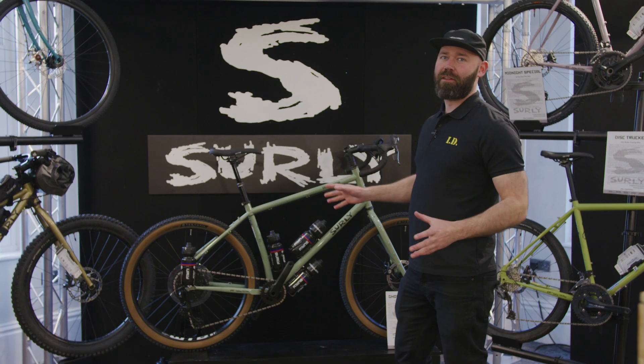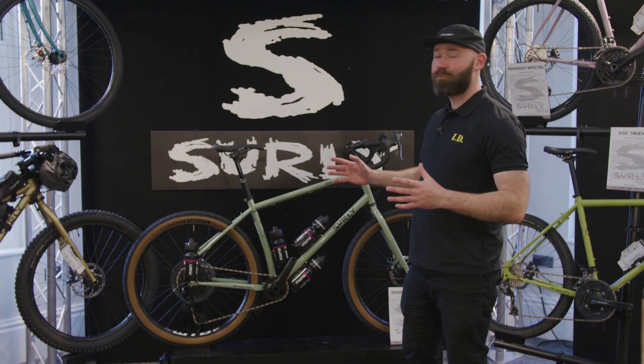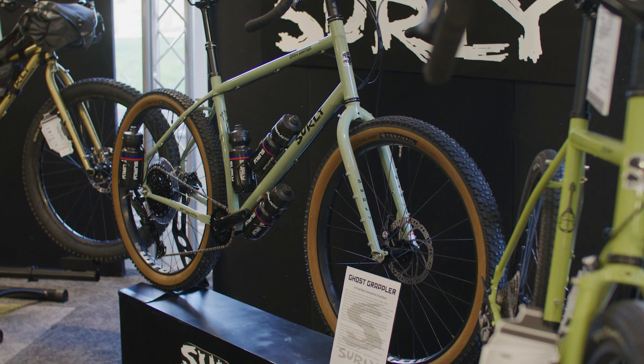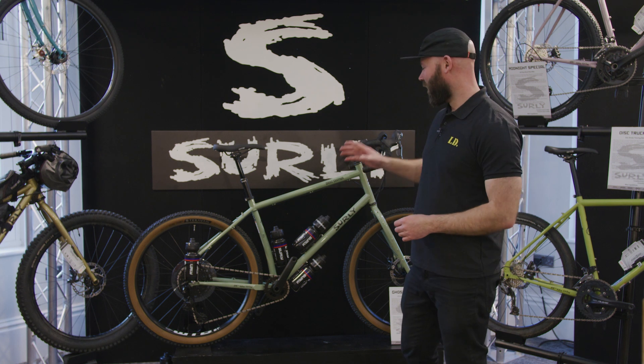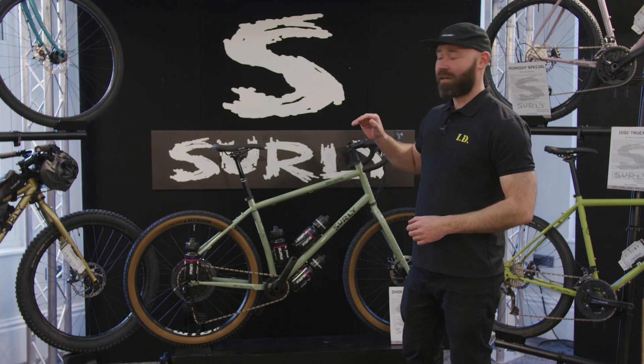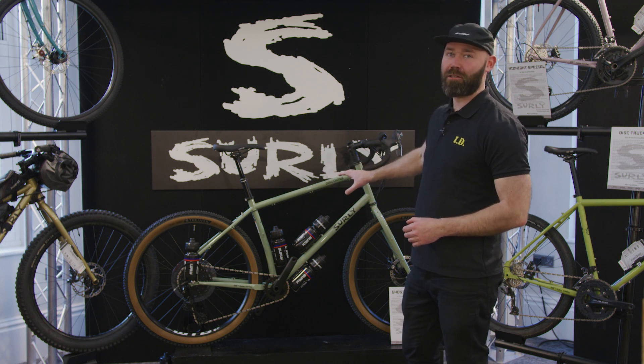Rather than the elephant in the room, we've got the ghost in the room — the new Ghost Grappler. This was leaked a couple of times on the run-up to its launch. Highly anticipated, it's a drop-bar adventure trail bike, with a huge front triangle to fit larger frame bags in.